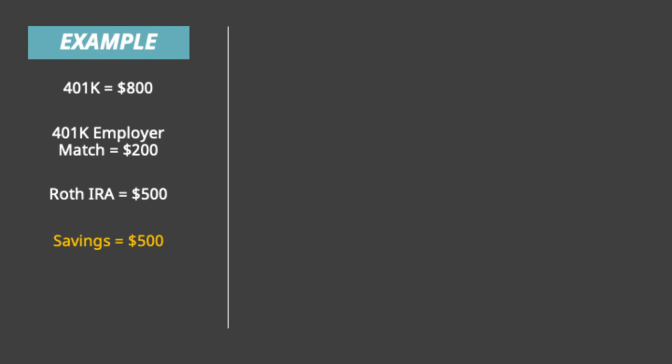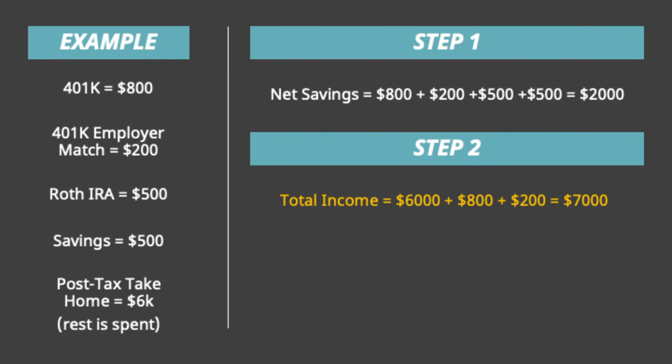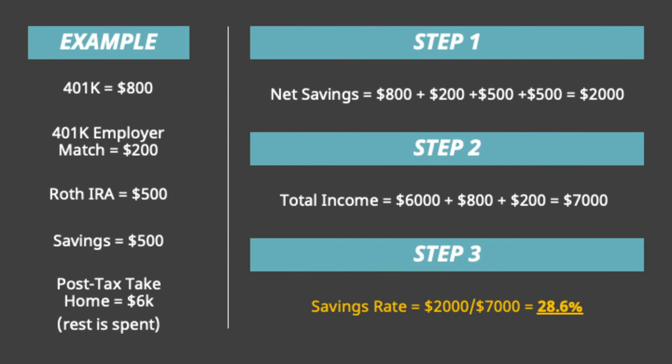In addition, I also saved $500 in a savings account, and my after-tax take-home pay is $6,000. Step one is to calculate net savings, which includes both non-retirement savings and retirement savings with employer contributions — so that would be $800 plus $200 plus $500 plus $500, leaving us with $2,000 in net savings. Step two is to calculate total income, which includes your after-tax take-home pay and your pre-tax contributions — that would be $6,000 plus $800 plus $200, leaving us with $7,000 in total income. Note that I didn't add the Roth IRA and savings portion to this because that comes out of your take-home pay. Step three: you just divide one by two to get your savings rate — here that comes out to $2,000 divided by $7,000, or 28.6 percent.